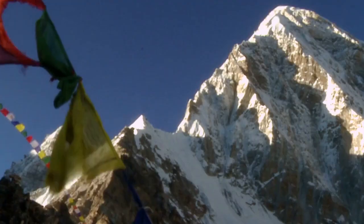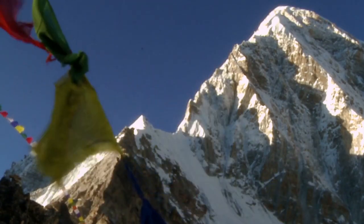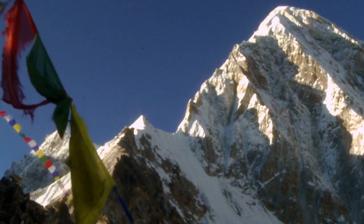A raindrop doesn't start as a teardrop-like shape, but forms a pancake-like structure before air resistance shapes it. The highest point on Earth's surface is Mount Everest, reaching a height of 29,032 feet above sea level.